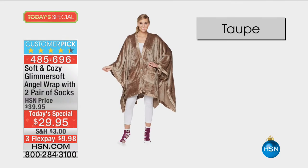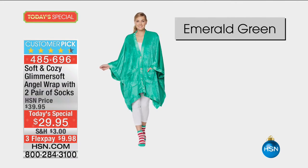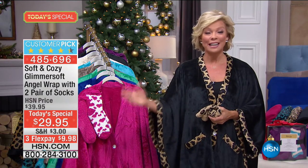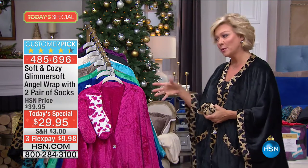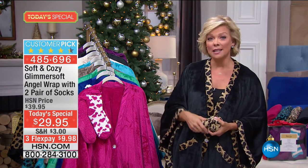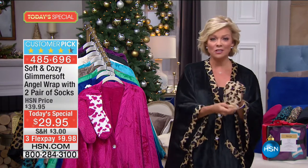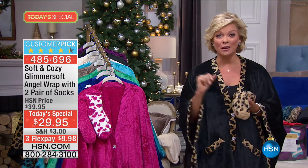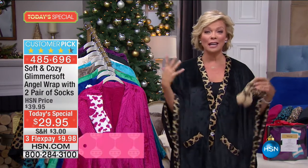This has become an annual tradition we look forward to every single year. It's a customer pick year after year. In the past we did this at similar pricing but didn't include socks. Then one year we added a pair of socks with gripper feet. This year we're giving you two pair of socks — two extra stocking stuffers.